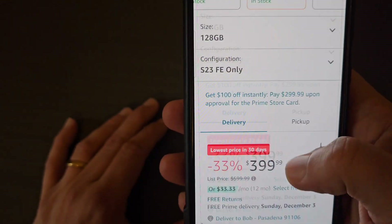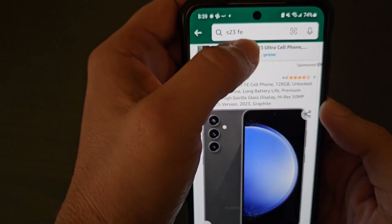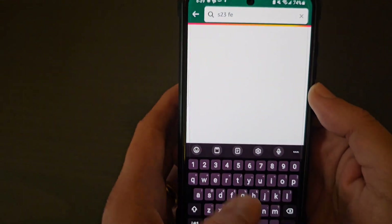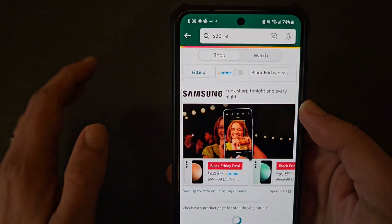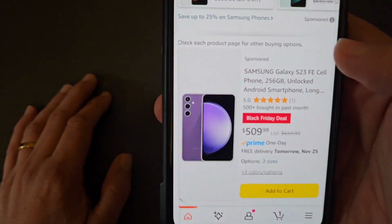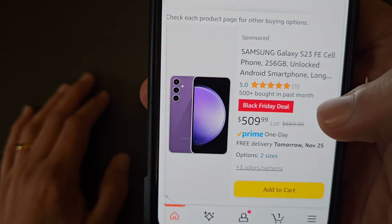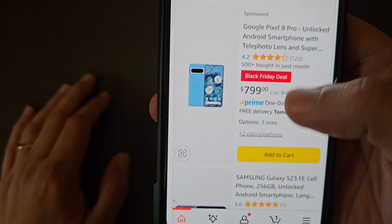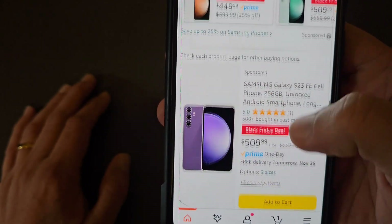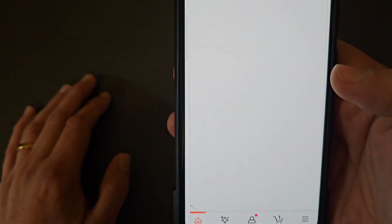The way to find it is basically just go up and type in 'S23 FE' when you launch the Amazon app. Now the thing is, they have a lot of different versions — there's one here selling for $509.99, and different prices depend on the color.